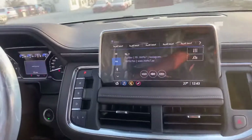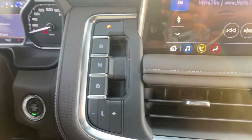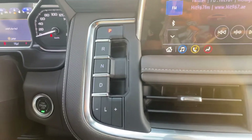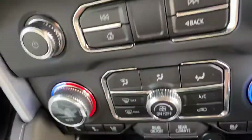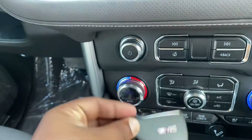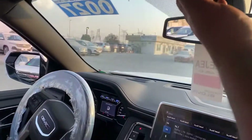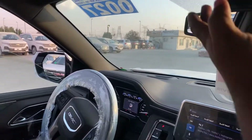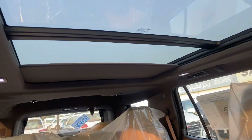You can see the controller here — parking, reverse, neutral, drive, and start. Also a new key. And there's a big sunroof — see this one, it's an opening big sunroof.